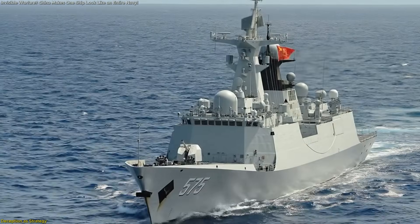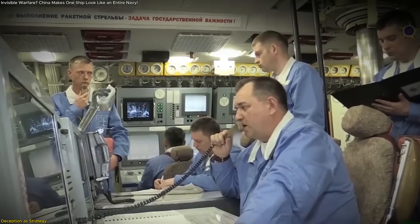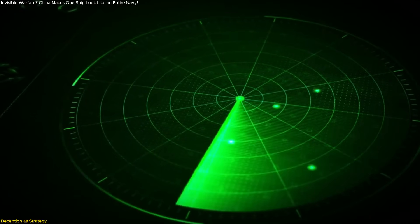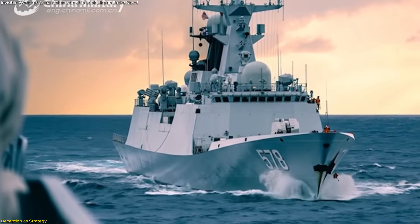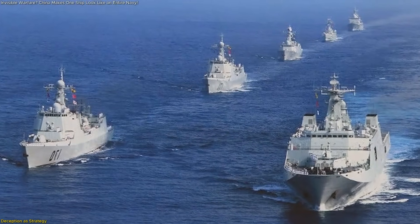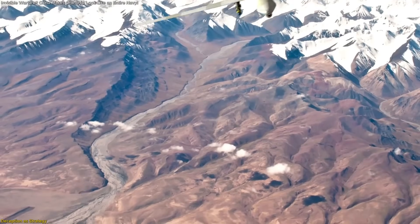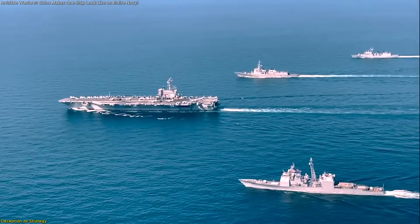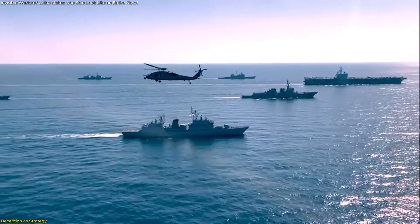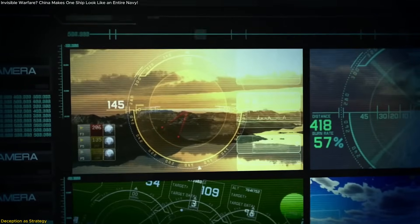Imagine a hostile force detecting what appears to be an approaching fleet. In truth, it's one vessel using the Ghost Fleet system to generate coordinated decoy signals. Every second spent analyzing or reacting to this illusion is a second of lost clarity. The real ship can maneuver freely while attention is locked elsewhere. Every missile fired at a false target is a resource gone; every drone sent to track a ghost contact is fuel and time wasted. Ghost fleet technology forces the opposition into making poor decisions — not because they're careless, but because the data is wrong from the start.